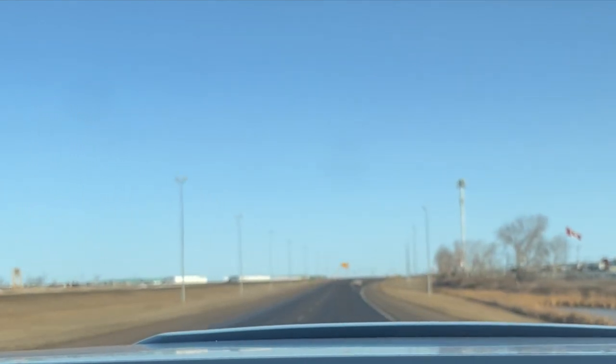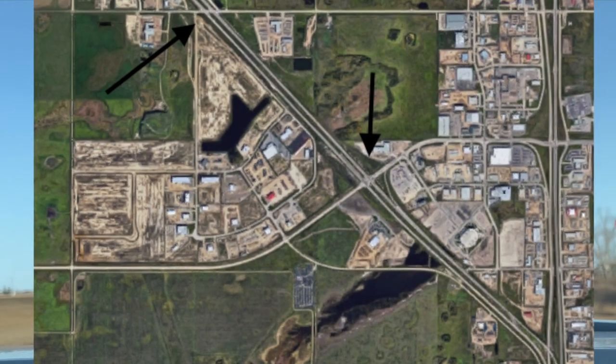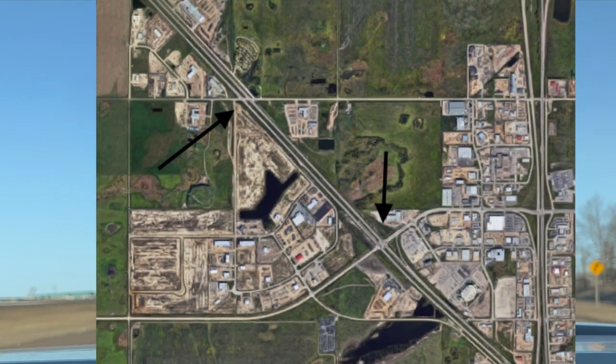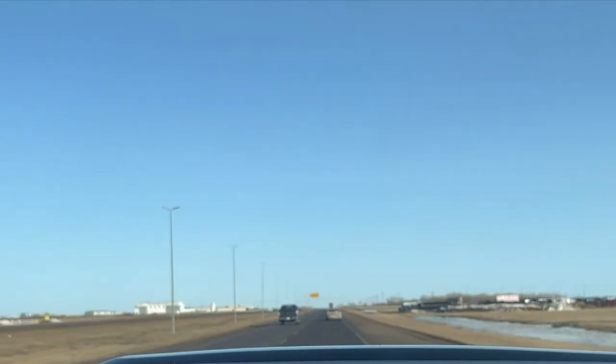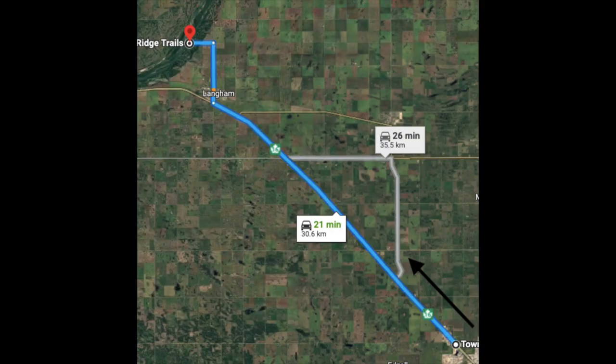We're going to head out on this highway. There are going to be two sets of lights that we have to wait for. If you're a directions person, we're heading northwest, straight through the second set of lights, and heading straight out of town towards Langham.